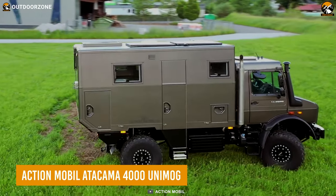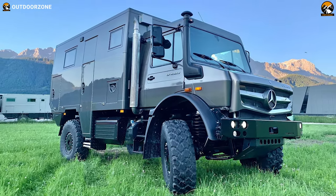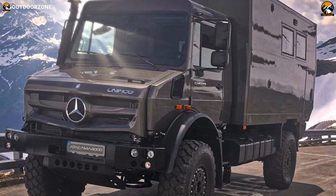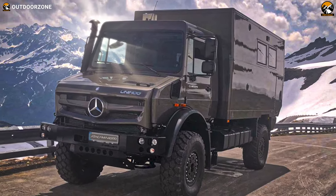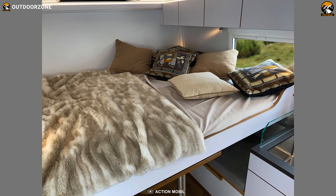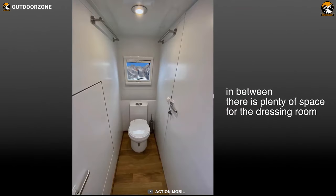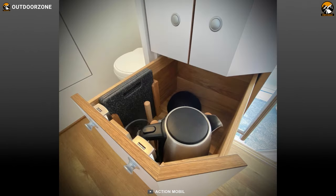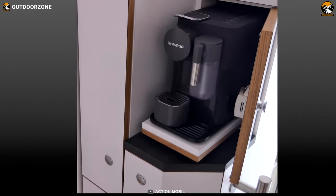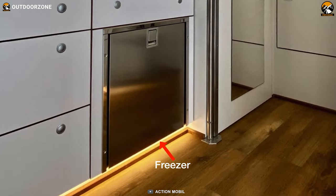The ActionMobile Atacama 4000 Unimog is a compact powerhouse designed to conquer the toughest terrains in the world. Built on a sturdy 231HP Unimog U4023 chassis, this all-wheel motorhome brings together agility and power while ensuring utmost comfort within its well-designed Atacama cabin. It embraces the spirit of exploration with a spacious cabin layout, courtesy of a pullout bed at the rear and a bathroom and toilet section in the front, delivering both practicality and luxury.